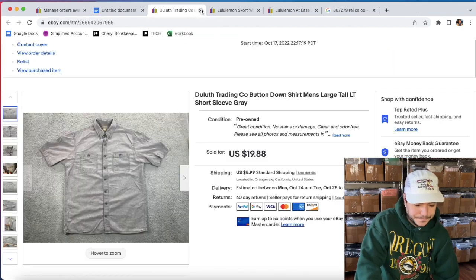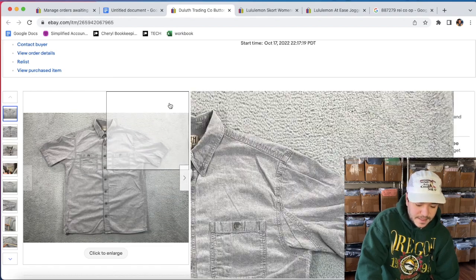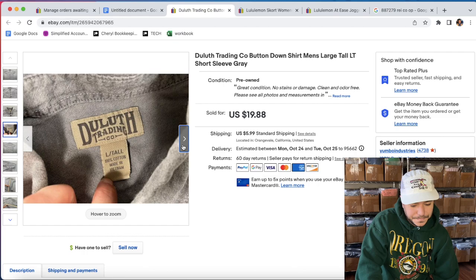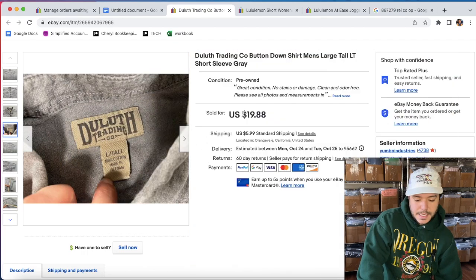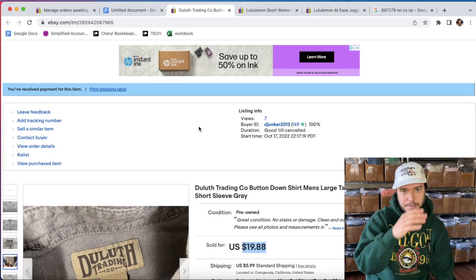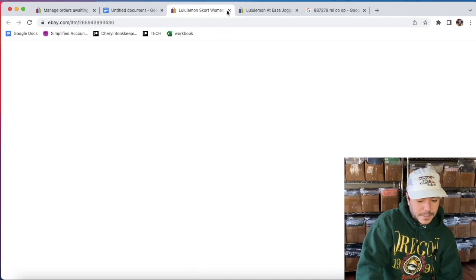Sold a Duluth Trading Co. button-up shirt. I don't know why this one sold first — I listed like 10 of these last week, and this was the most boring one. It's a large tall, so it's a good size. It probably sold for about $16 with the coupon — everything has shipping on top of that. Duluth Trading Co. — great bread-and-butter brand.